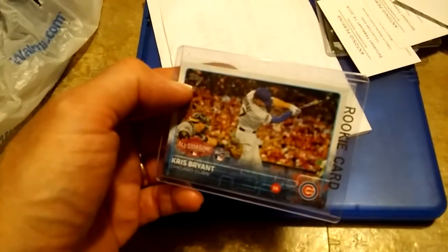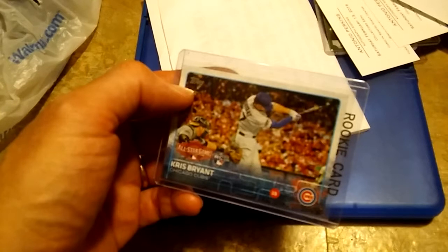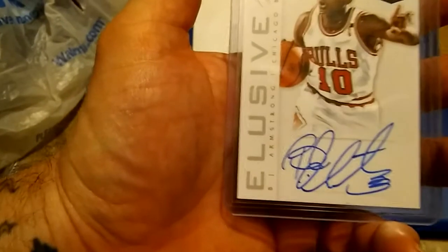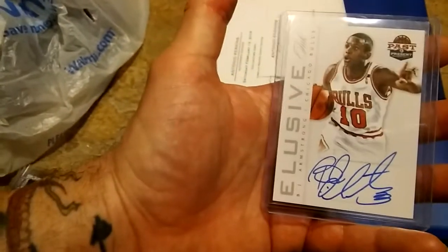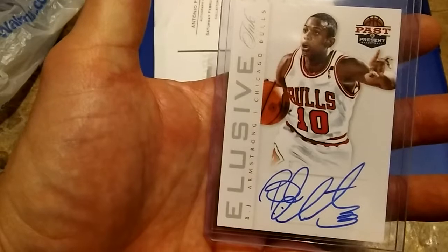I also picked up a Kris Bryant rookie card for a dollar — that's for resale. As far as buying in bulk, I was wanting to buy a bunch of stuff really cheap, but the cheapest autographs available were five bucks. I was looking for a dollar or two dollars but it just wasn't happening. Also five dollars: BJ Armstrong, 2013 Panini Past and Present basketball, Elusive Ink — really big crazy signature.